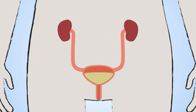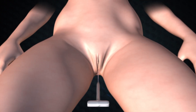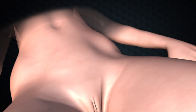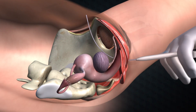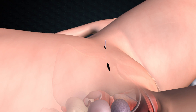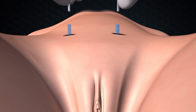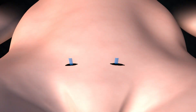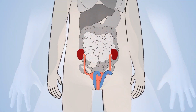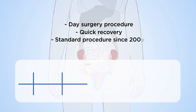The first procedure, the mesh tape, is where a piece of plastic mesh is inserted to support the urethra. This is a day surgery procedure with a quick recovery and has been a standard procedure since 2000.